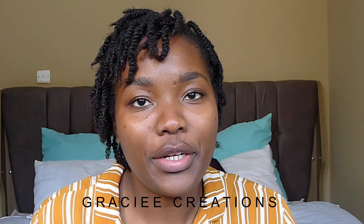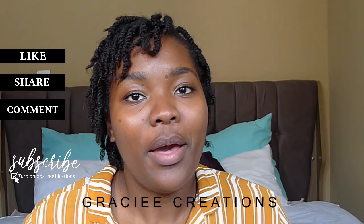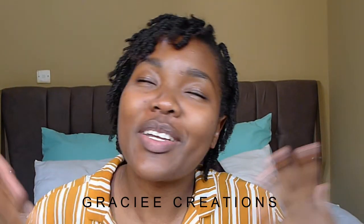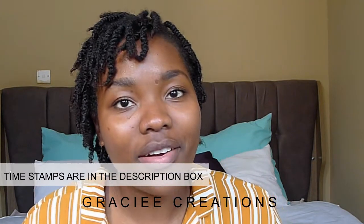Hello again. Welcome to a new week. If you are a returning subscriber, thank you — you're the real MVP. But if you're new to my channel, hello, my name is Grace, but you can call me Gracie.